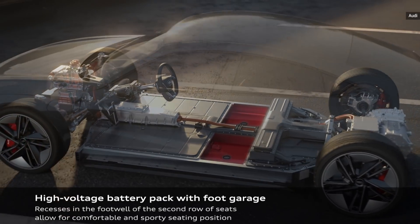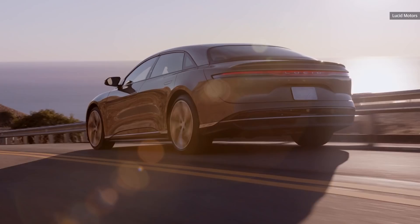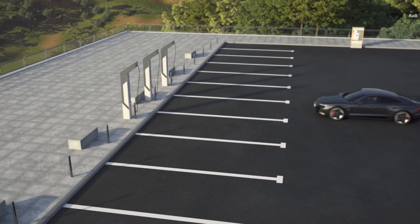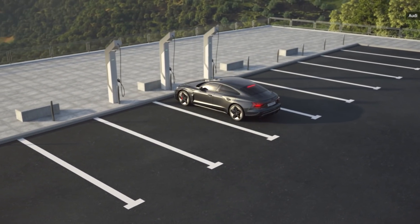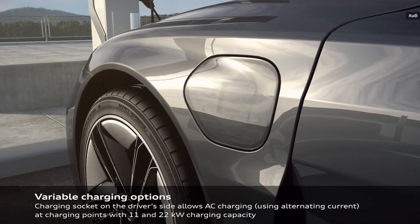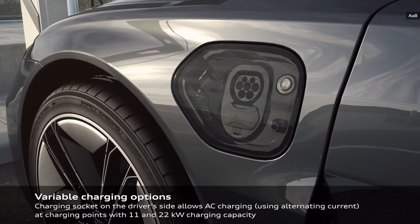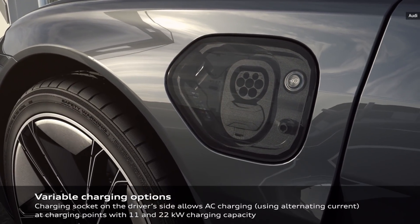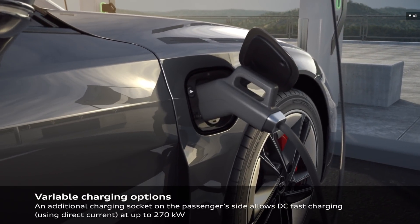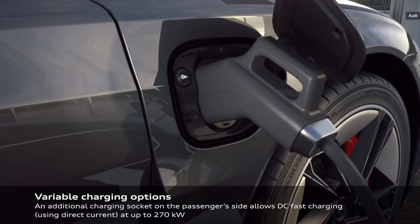However, since the GT is built on a newer 800-volt architecture — as we're starting to see in cars like the Lucid Air and Hummer EV — hurried drivers will be able to add around 62 miles worth of range during a 5-minute DC fast charge. When refilling overnight with a standard 11kW AC line, it's just going to take forever. But with access to a DC fast charging station, drivers will be able to refill from 5% to 80% in just under 23 minutes — among the fastest recharge times available on the market today.